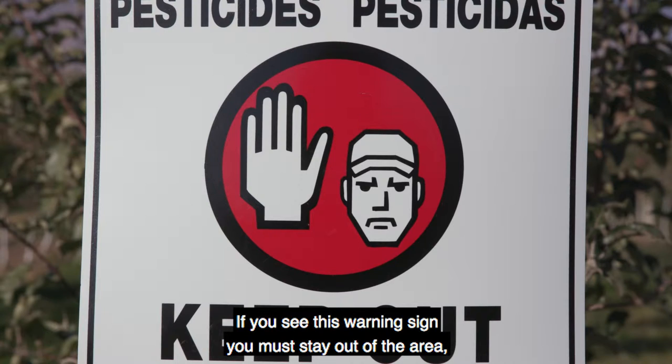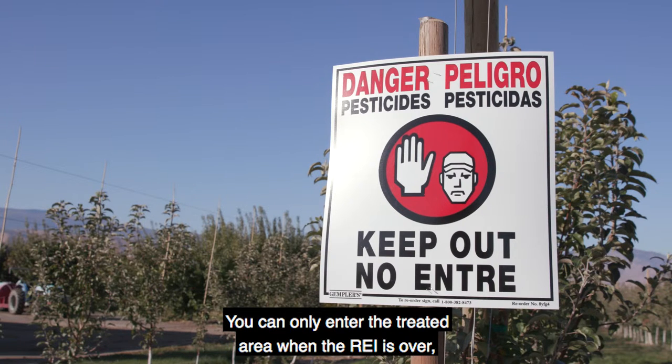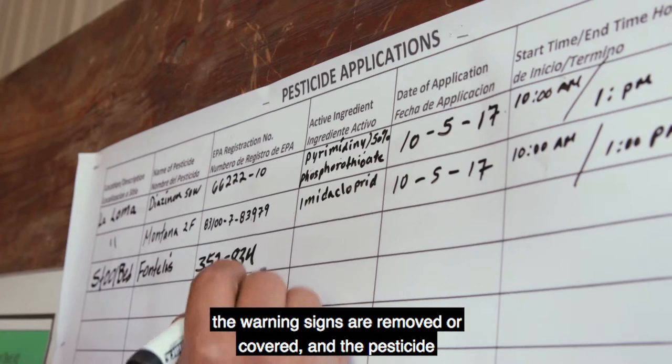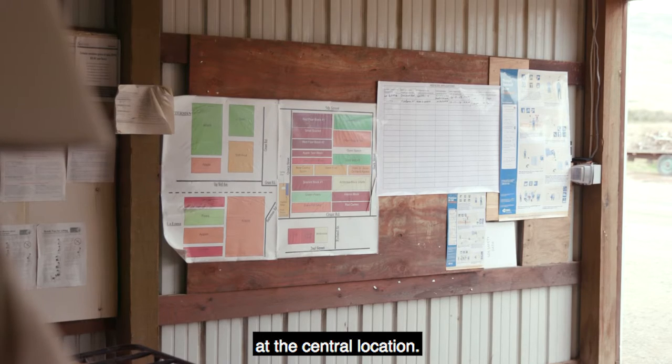If you see this warning sign, you must stay out of the area, even if the REI has ended and you have been told that you can enter. You can only enter the treated area when the REI is over, the warning signs are removed or covered, and the pesticide application information and the SDS is posted at the central location.